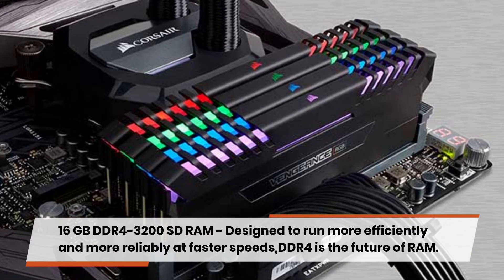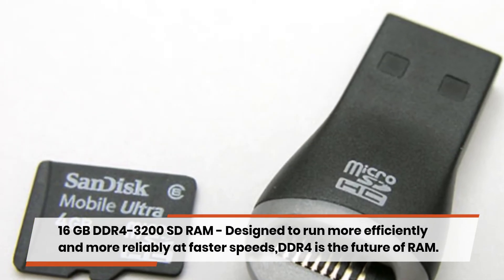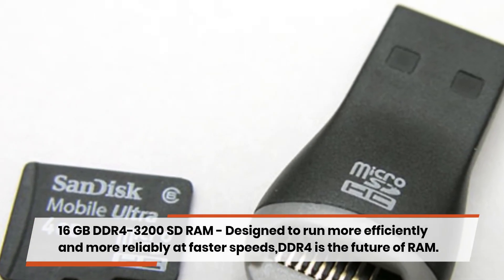16GB DDR4-3200 SD RAM — designed to run more efficiently and more reliably at faster speeds. DDR4 is the future of RAM.